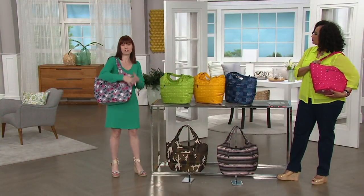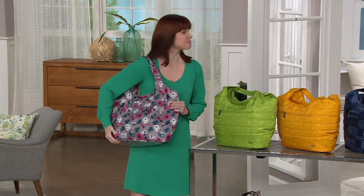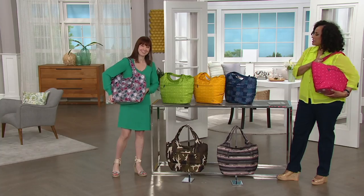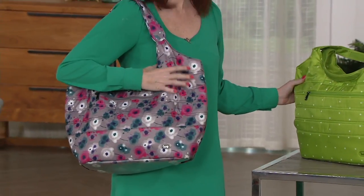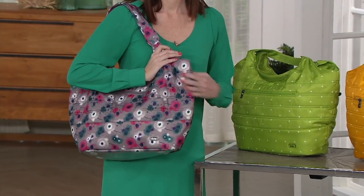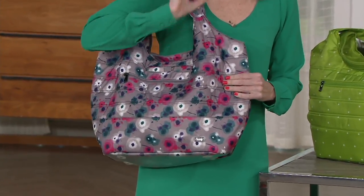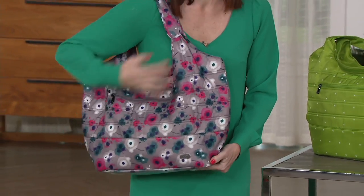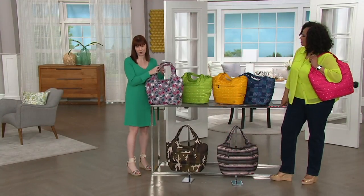So tell everybody a little bit about Lug the brand. Sure. So we were born from love — our creator had a long distance relationship, couldn't find bags that they loved, and that's how Lug was born. Ladies love this bag for a lot of reasons. It's big enough to carry the things that we don't want to be without, and Lug is known for smart organization designed into the bags — knowing where everything is just makes life more fun, makes it easier. Fun, functional bags is what we're all about.